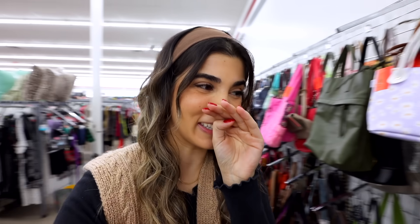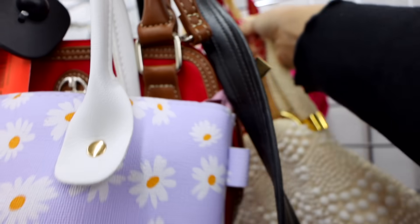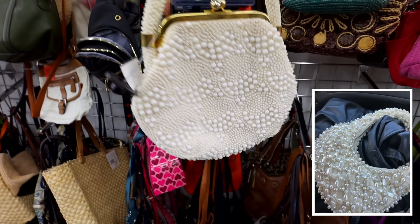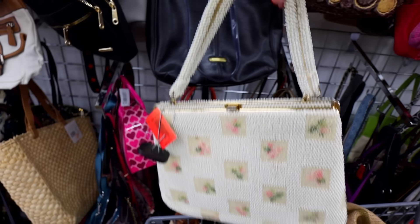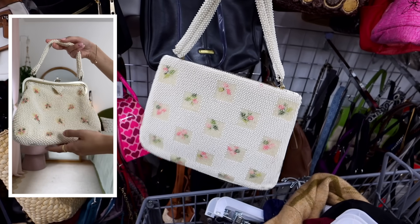I am so happy with the pieces I got — now it's just up to the accessories to really bring it home. Starting off in the handbag section, I already spotted two somethings out of the corner of my eye — beaded bags have been my obsession. Here is the first one — oh my god, it is stunning! $14.99 is not bad considering how freaking beautiful this is. There's something just so classy and elegant about a pearl bag.